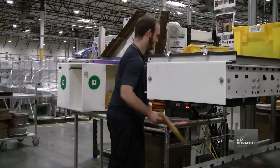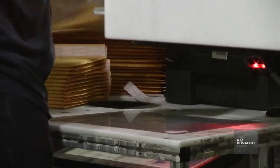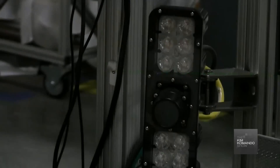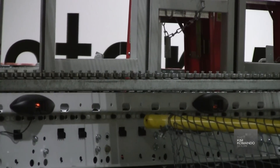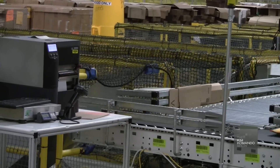This bad boy actually already knows how much your product should weigh before it ships. So if it sees that the book you ordered is not weighing as much as it should within the computer system, it will kick off that item to the side and an associate will pick it up and address it, making sure that the right item is sent out the door.